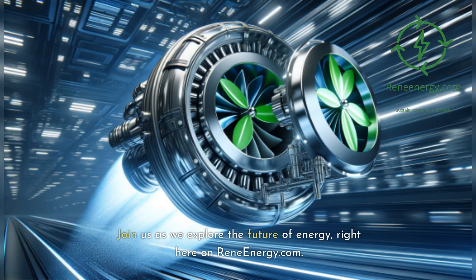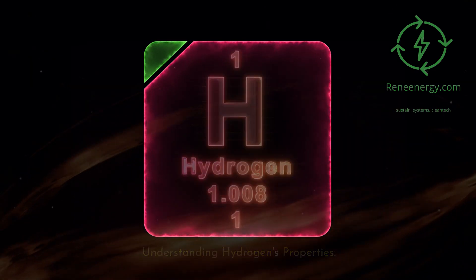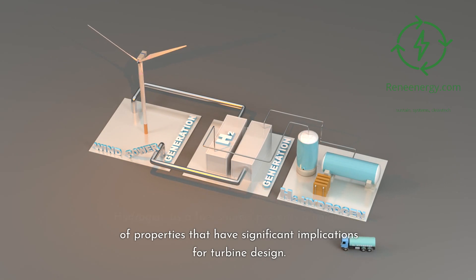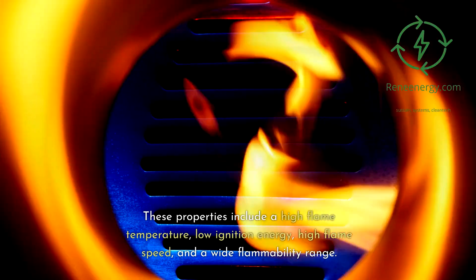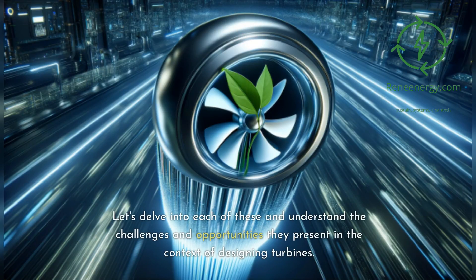Join us as we explore the future of energy, right here on ReneEnergy.com. Understanding Hydrogen's Properties: Hydrogen, as a fuel source, presents a unique set of properties that have significant implications for turbine design. These properties include a high flame temperature, low ignition energy, high flame speed, and a wide flammability range. Let's delve into each of these and understand the challenges and opportunities they present in the context of designing turbines.